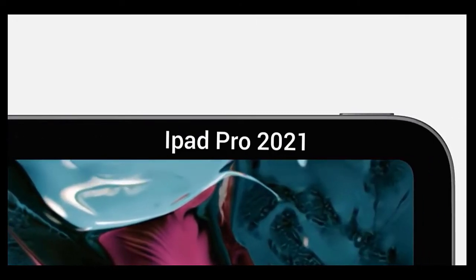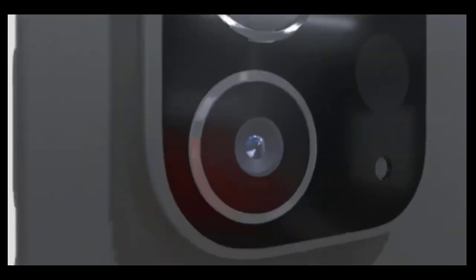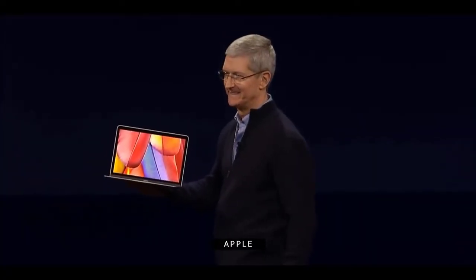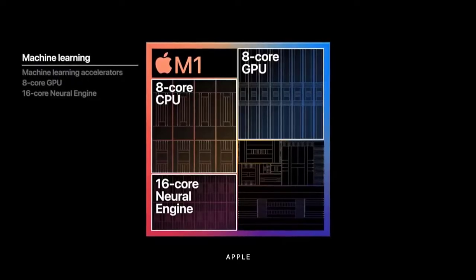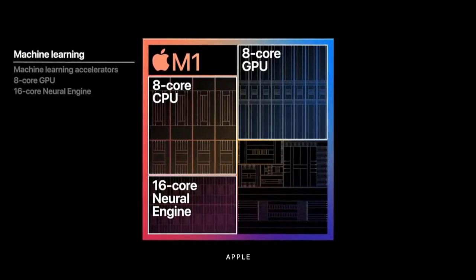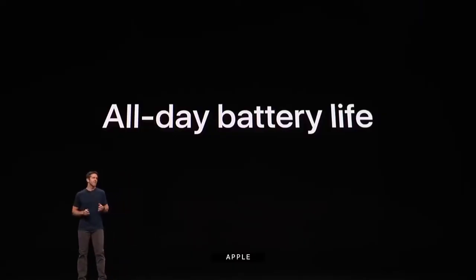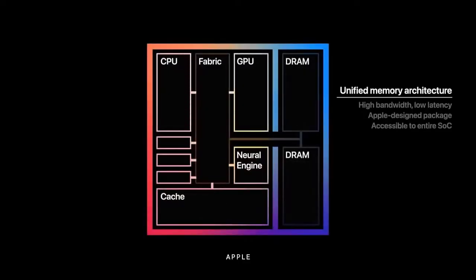When it comes to the camera, renders show a dual-lens setup with a LiDAR scanner, in line with the current model. We've also heard that the iPad Pro 2021 might have an A14 Bionic chipset like the iPhone 12 range and support 5G — a first for Apple's tablet range. There's also speculation the iPad Pro 2021 could have an even more powerful chipset on par with the M1 chip in Apple's latest Macs.